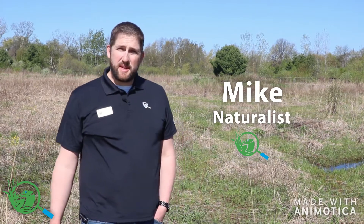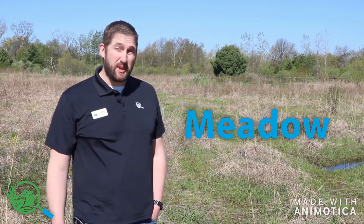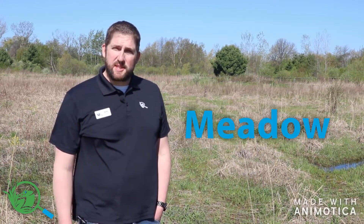Hello, my name is Mike. I'm one of the naturalists here with the ODC network. Today we're going to take a look at one of the amazing habitats that we have here at the Outdoor Discovery Center. This habitat today is the meadow, and right behind me is our sensory trail meadow. This is where we're going to learn all about what a meadow is, why it's so special and unique, and what it can do for the ecosystem.